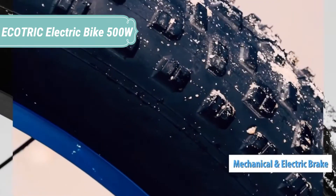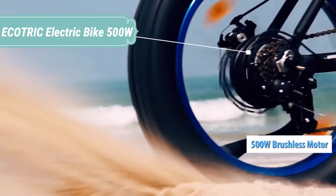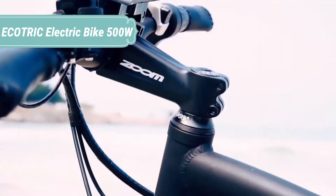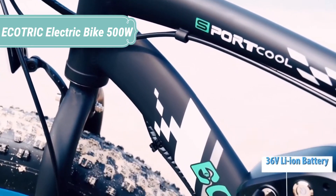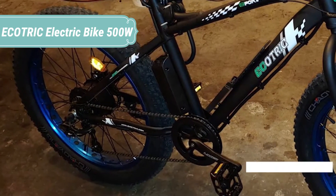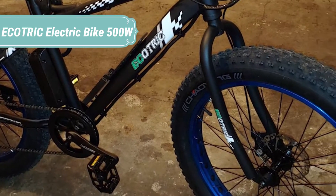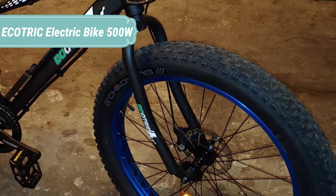Once the pedal assist kicks in, it feels plenty strong. I did some climbing on dirt fire roads and found that between me and the pedal assist, there was no hill I couldn't climb. However, the same hills were much tougher on throttle alone — the Ecotric could do it, but I did slow down considerably. That's typical for a 500-watt system with a 36-volt battery; they have a much more powerful feel on flat ground than when climbing big hills.